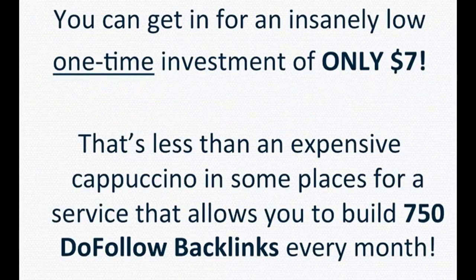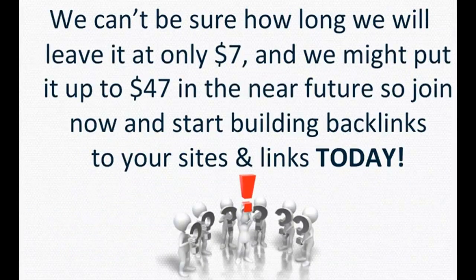That's right, you can get in for an insanely low one-time investment of only $7.00. That's less than an expensive cappuccino in some places, for a service that allows you to build 750 do-follow backlinks every month. We can't be sure how long we'll leave it at only $7.00 — we might put it up to $47.00 in the near future.